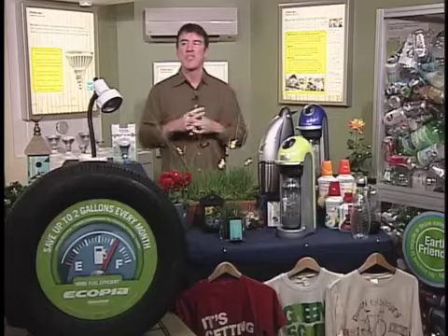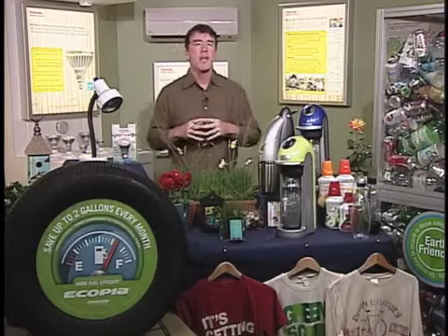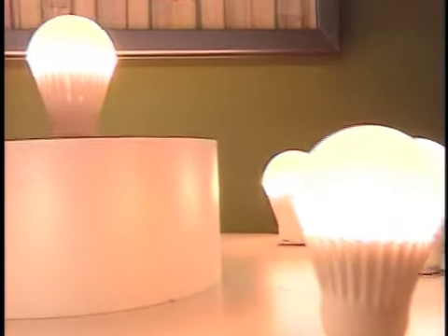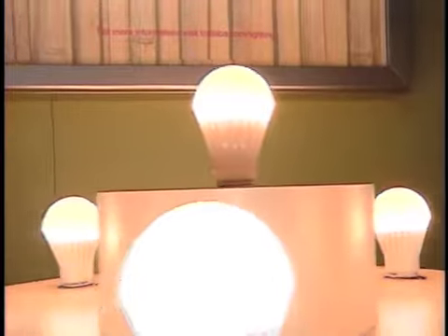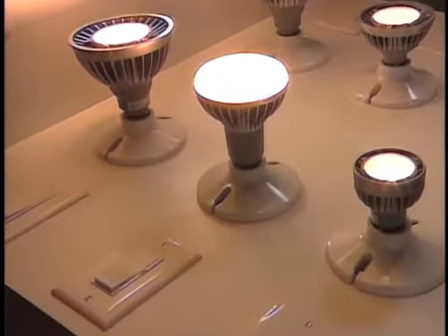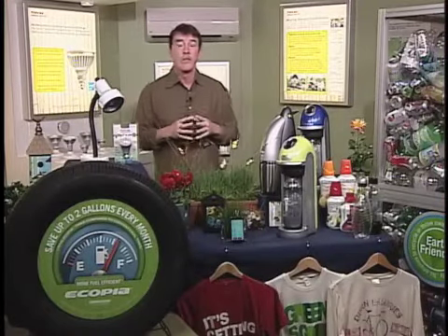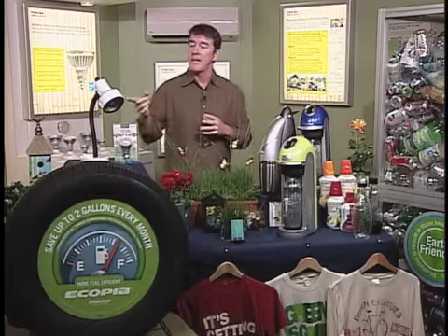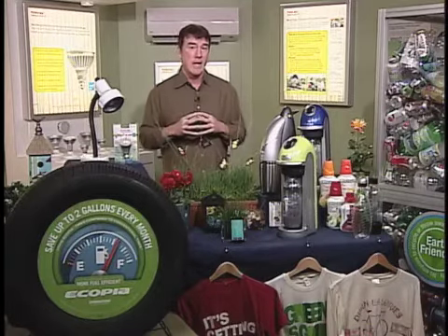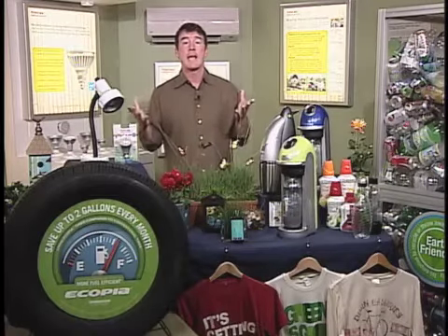A lot of people think of Toshiba and think laptops or televisions — that's pretty much the first thing that comes to their mind. But for over 120 years, they've offered a wide variety of lighting products. These LED bulbs are up to 85% more energy efficient than conventional lighting. They last up to 25 times longer as well, and they're designed to look just like traditional light bulbs. The A19 is for lamps, and the BR30s are for recessed lighting, and they give off a nice, smooth glow. They're also mercury and lead free.